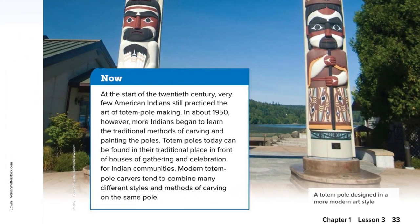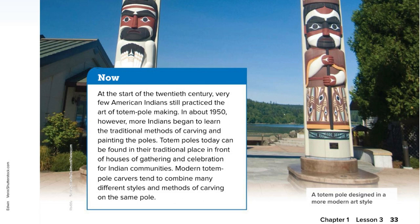Now: at the start of the 20th century, very few American Indians still practiced the art of totem pole making. In about 1950, however, more Indians began to learn the traditional methods of carving and painting the poles. Totem poles today can be found in their traditional place in front of houses of gathering and celebration for Indian communities. Modern totem pole carvers tend to combine many different styles and methods of carving on the same pole.